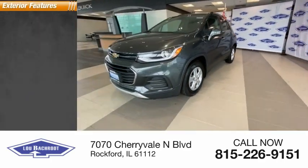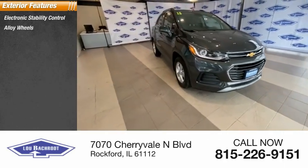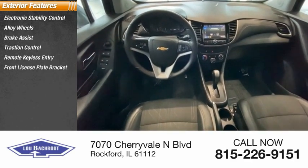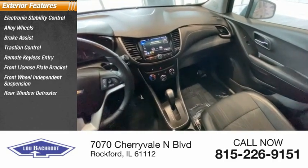Here are some of this vehicle's great options: electronic stability control, alloy wheels, brake assist, traction control, remote keyless entry, front license plate bracket, front wheel independent suspension, and rear window defroster.